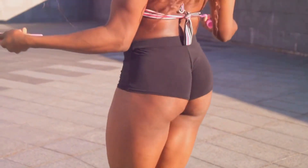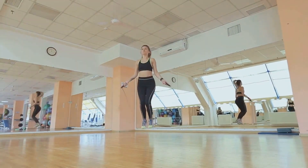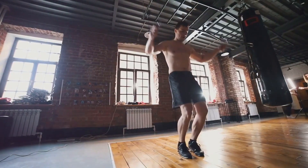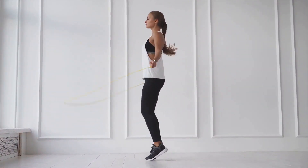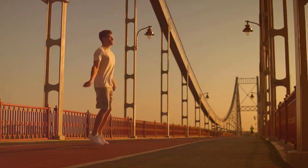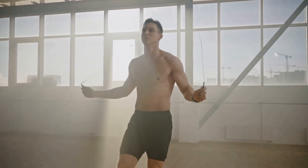Now let's talk about metabolism. Simply put, metabolism is the process by which your body converts what you eat and drink into energy. The beautiful thing about jumping rope is that it's a high-intensity interval training workout, or HIIT. This means it not only burns a ton of calories while you're doing it, but it also triggers the afterburn effect — when your body continues to burn calories at a higher rate even after you've stopped exercising. In essence, jumping rope is a blend of muscular engagement, cardiovascular conditioning, and metabolic enhancement.